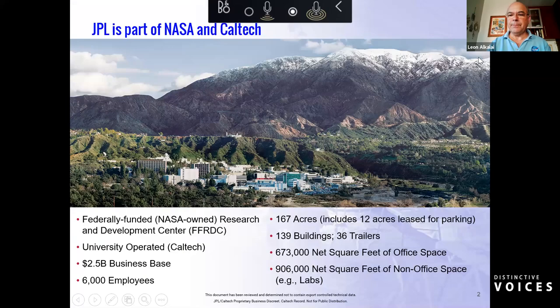I'd like to start by giving a little background. I work at the NASA Jet Propulsion Laboratory, a federally funded research and development center managed and operated by Caltech. JPL is located on the borderline between La Cañada and Pasadena. Our annual business base is approximately $2.5 billion a year. We have over 6,000 employees, and we're landlocked — one facility, one place, no other satellite centers.